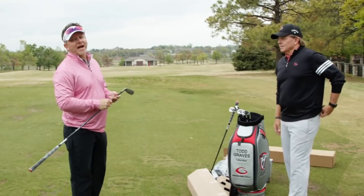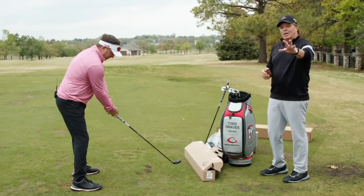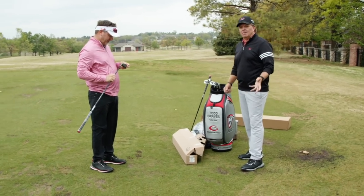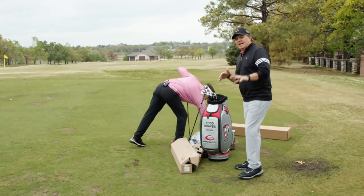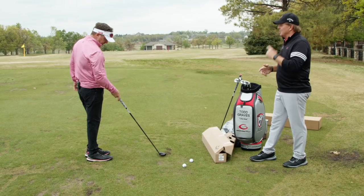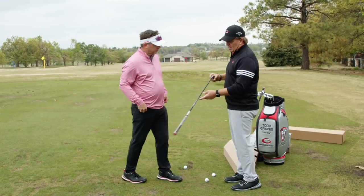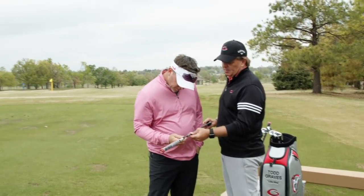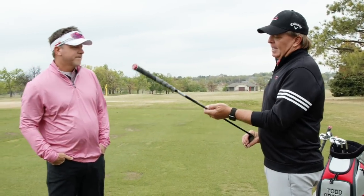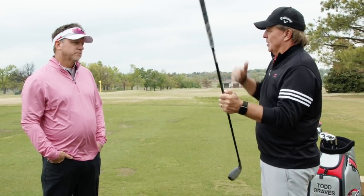Chip Brewer — formerly of Adams Golf, now CEO of Callaway — created those big necks specifically so lie angles could be adjusted on hybrids. He knew how important lie angle is on longer clubs. So I made your hybrids flatter to match your single-plane setup. I also decided not to give him long irons this year — he has a three and four hybrid instead — because his long iron shots come in low and hot and won't hold a green.